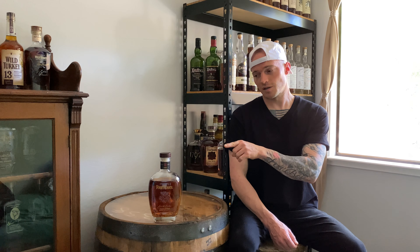What's up guys? Welcome back. This is Bourbon in the House, my name is Tristan. Review number 20, and that is the 2020 Four Roses Limited Edition Small Batch.